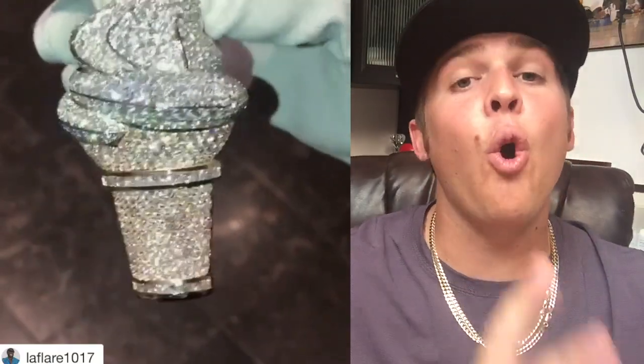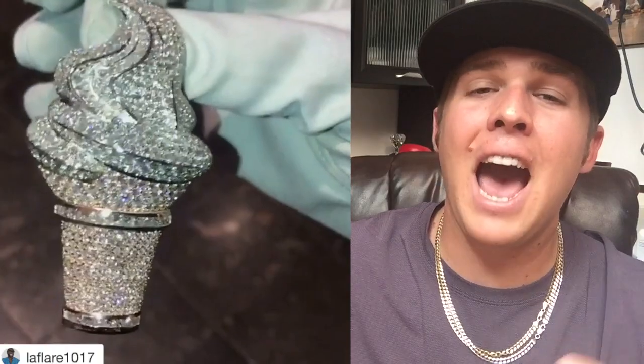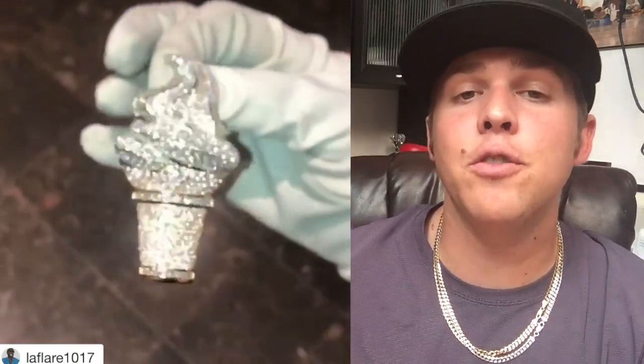This isn't our first Gucci Mane jewelry review video, but I wanted to make this one because he got a new piece — an ice cream cone. He had an old ice cream cone pendant with kind of an old-school rapper's look, and if we compare his new ice cream cone pendant to his old one, it just shows the level of expectation and how far we've come with custom jewelry over the years.